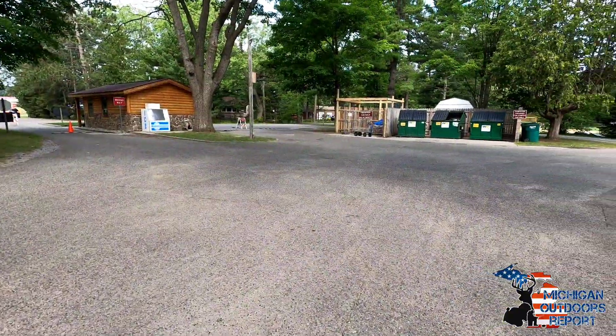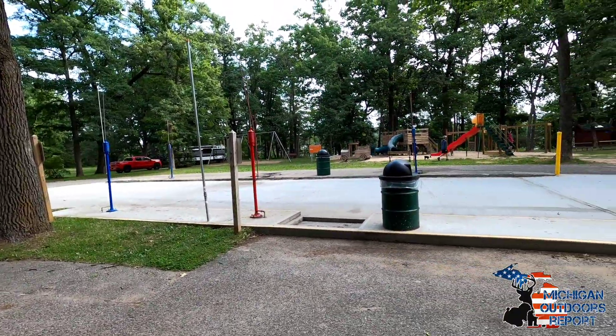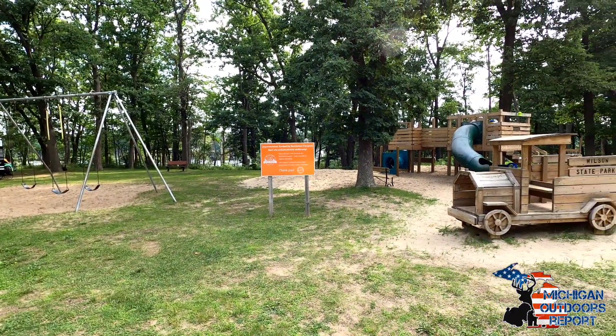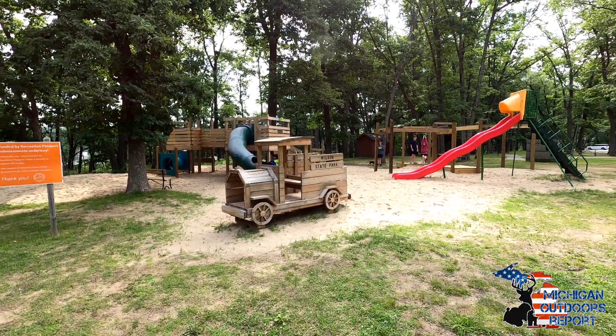The park has recently done some much needed renovations, including the RV dump and fill station. New playground equipment has also been added to Wilson State Park, which was much needed.